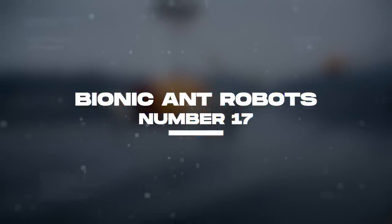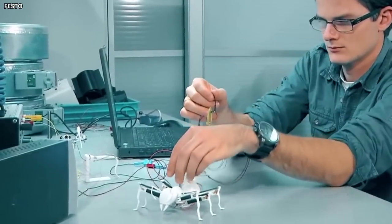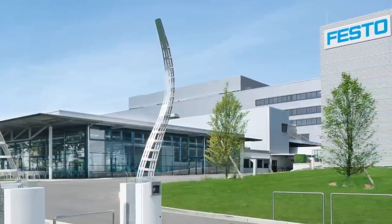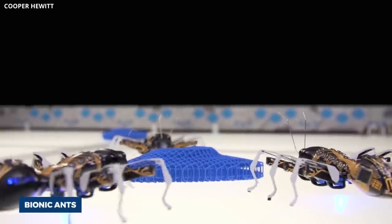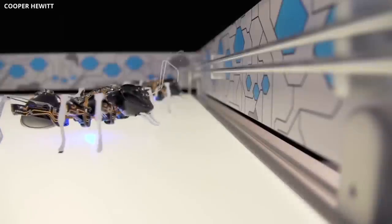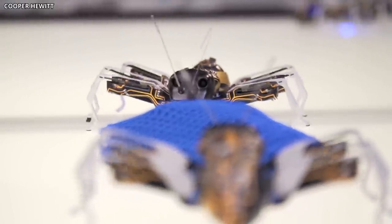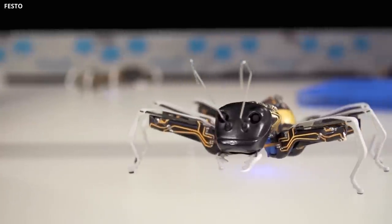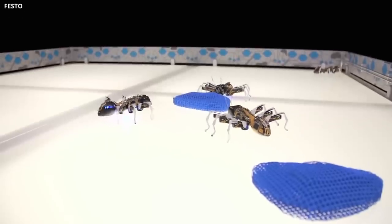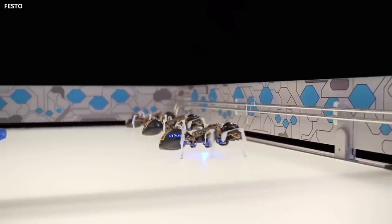Number 17: Bionic Ant Robots. Are you ready for the future of work? Because it's here and it's taking the form of bionic ants. A German engineering company named Festo has developed a swarm of bionic ants — robot insects that are about the size of human hands. These robots are programmed to mimic their real-world counterparts, working together to complete tasks like moving large objects. They can also communicate with each other, coordinate movement, and solve tasks as a network system.